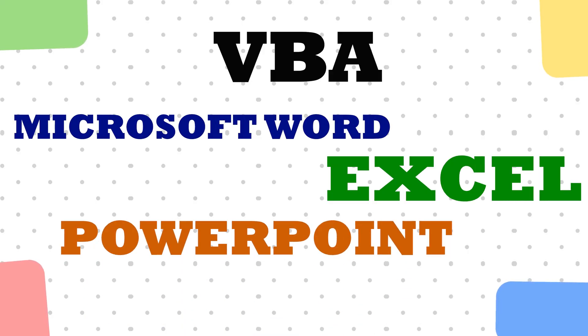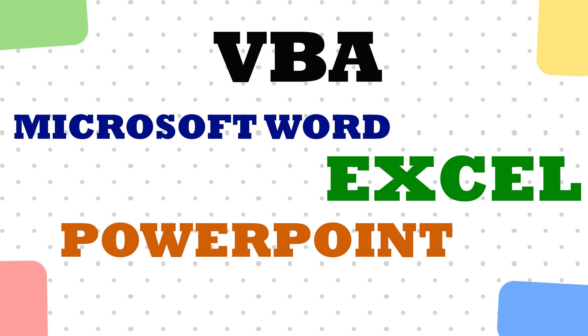I want to talk about the specific skill I used to generate over $250,000 in 2023. Everybody knows what Microsoft Excel is, but the high hourly rates and high fixed price jobs come when you know a skill called VBA. VBA is basically the back-end programming language of all Microsoft products — Word, PowerPoint, Excel, even Outlook.